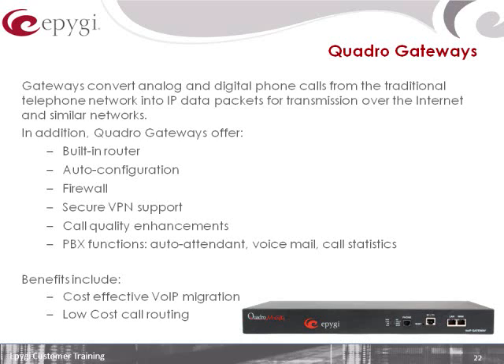All of these solutions also have the ability for VPNs, so if you wanted to create a secure tunnel between a couple of sites or even from a gateway to a PBX, you could. Some very powerful stuff.